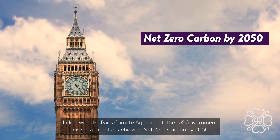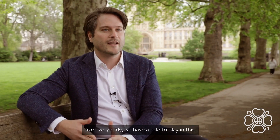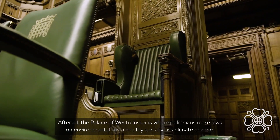In line with the Paris Climate Agreement, the UK government has set a target of achieving net zero carbon by 2050 and a 78% reduction of emissions by 2035. Like everybody, we have a role to play in this. After all, the Palace of Westminster is where politicians make laws on environmental sustainability and discuss climate change.